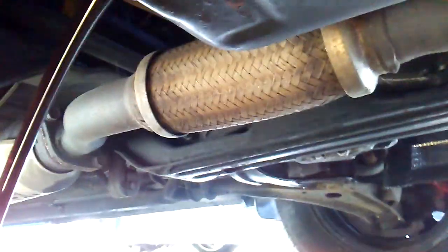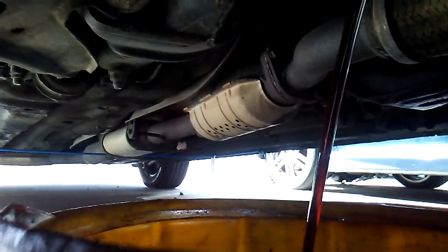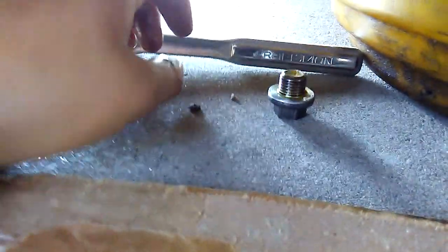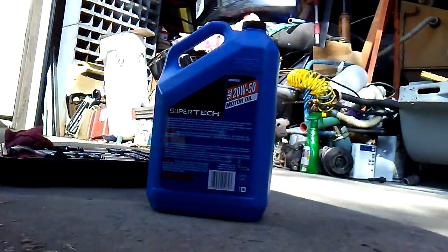The reason I'm doing the engine oil change so early is because I've been running the wrong oil in this car. I'm supposed to run thicker oil because it's a high mileage car — the pistons are pretty worn and all that. I was running thin 0w30 full synthetic Mobil 1 oil, which isn't great for high mileage cars. So I'm just gonna change it with thicker oil — 20w50 — which I'm gonna run in this thing.